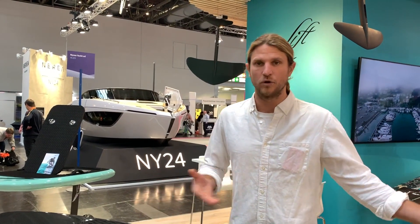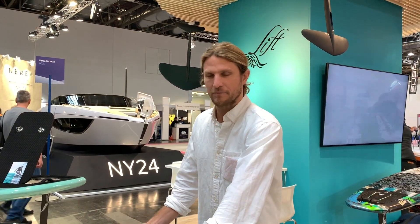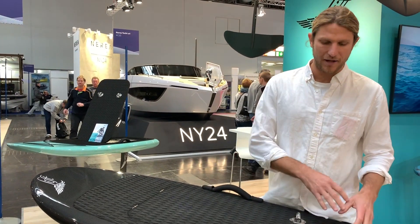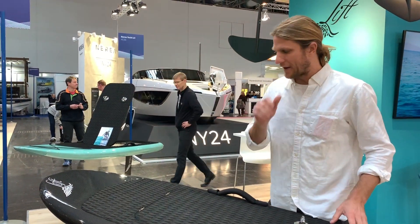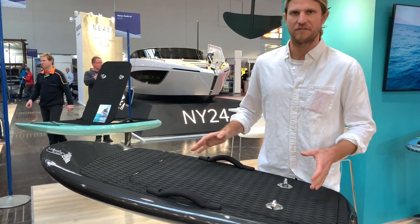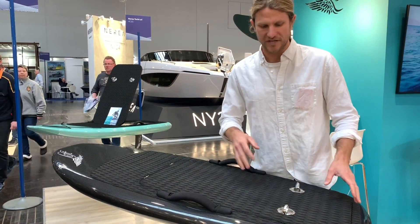You can also use it as an accessory — say you bought one E-Foil, you can always add a second board shape and design. All of our stuff is very modular. Your feet are going to be standing more or less right here, and this one is going to feel a lot like a skateboard with its tight turning abilities.